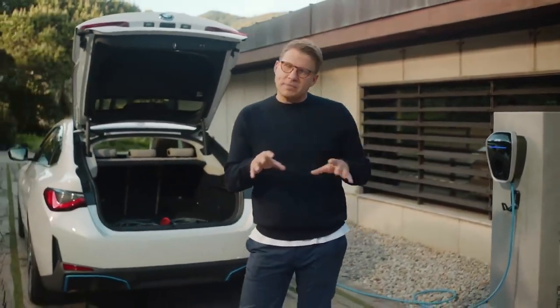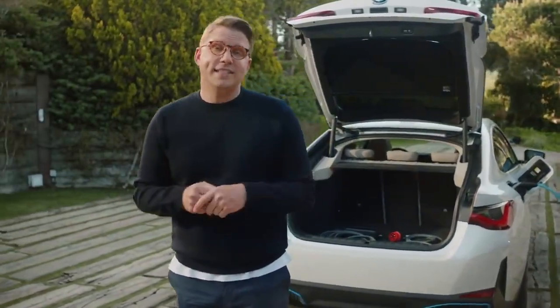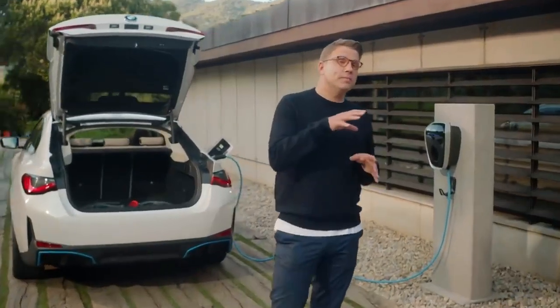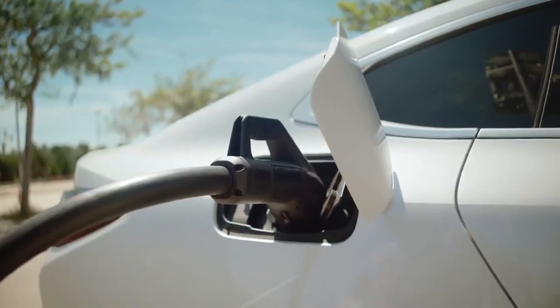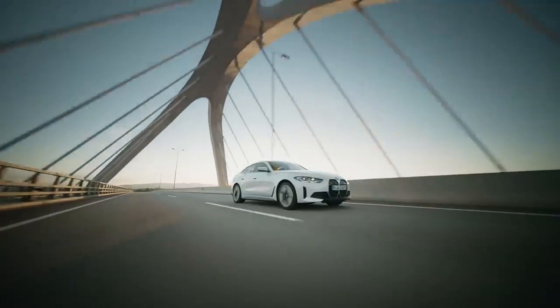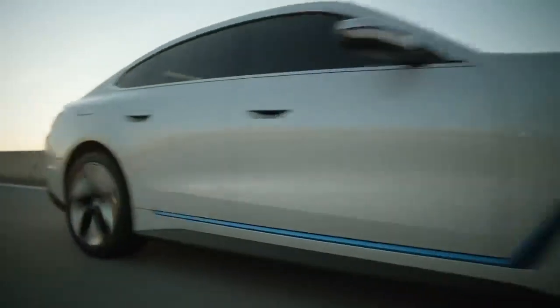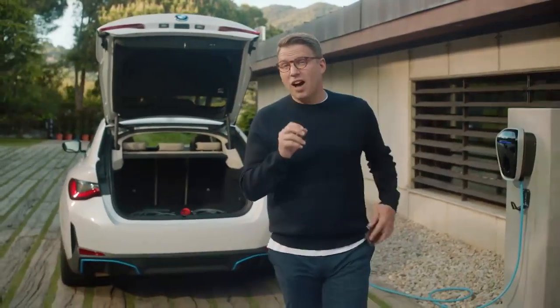Charging the BMW i4 out and about is just as easy with the included public charging cable for AC charging stations. Also part of the BMW charging basics, i4 drivers receive access to public charge points with the BMW charging card or via the app. On long trips, the BMW i4's maximum charging performance of up to 200 kilowatts comes in handy — gaining 164 kilometres in range with just a 10-minute charging stop, and a full high-power charge to 80 percent takes about half an hour.